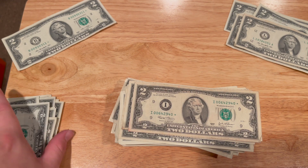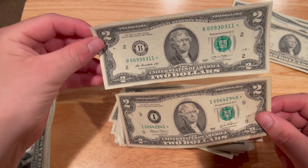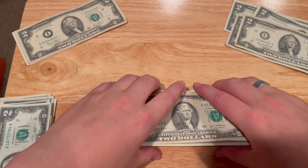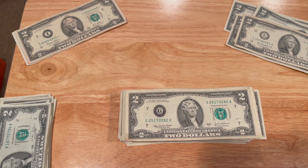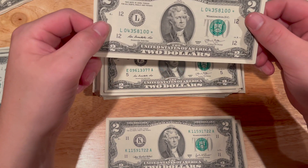It looks like we got ourselves another star note. The star note's not in as good shape as the other one, but another star note means this haul is worth a little bit more. We're about halfway through. And then not even two notes later, we found yet another star note.